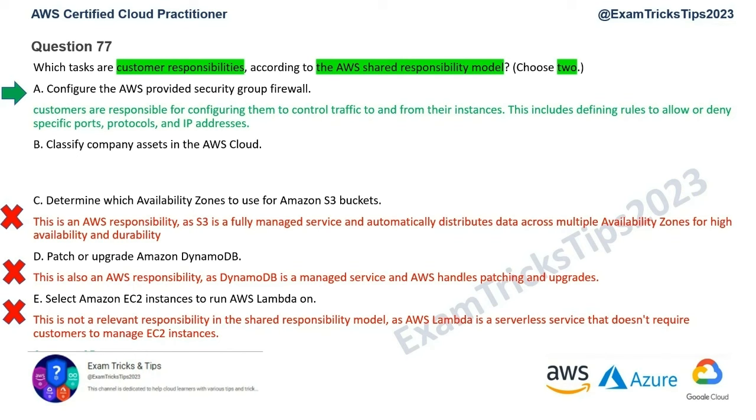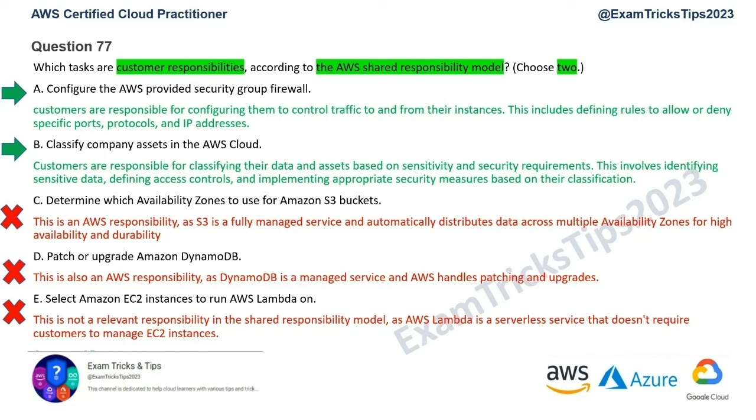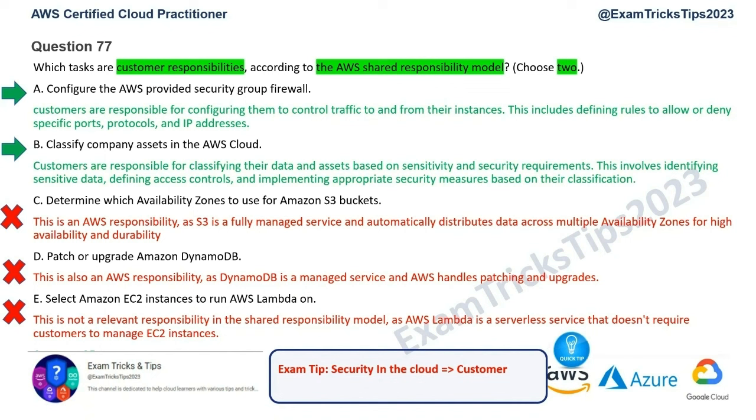So both correct answers are A and B. The exam tip here is: security in the cloud is the customer's responsibility, and security of the cloud is the responsibility of AWS. That's the golden rule. Approach all shared responsibility questions with this rule and understand which services are managed and which are not.